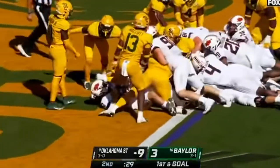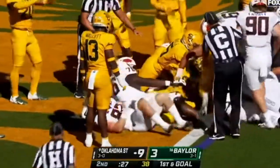First and goal from the one for Oklahoma State against Baylor, and Spencer Sanders is in. Touchdown.